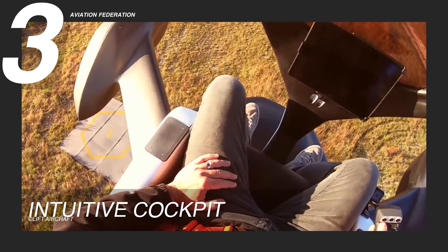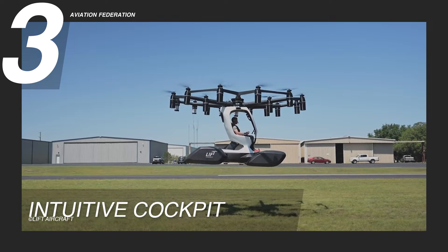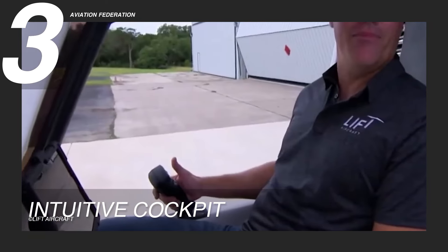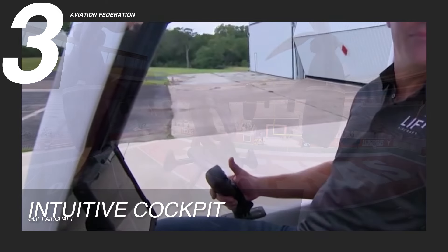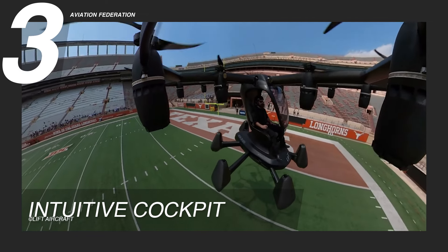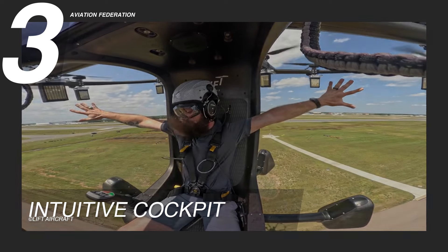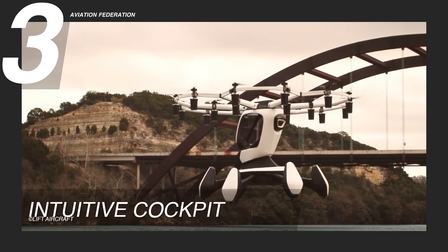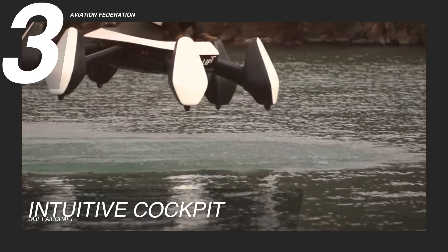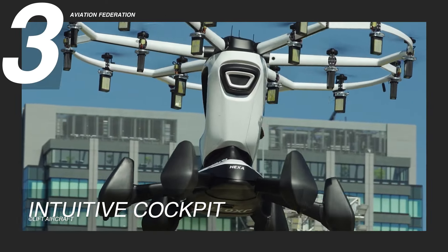The LIFT HEXA's intuitive cockpit design enhances the overall experience while maintaining a generous amount of space for occupants. By dropping traditional pilot yokes in favor of smart controls, the aircraft not only provides a streamlined interface, but also maximizes interior space. This thoughtful approach ensures that passengers can fully immerse themselves in the flight experience without feeling cramped, further enhancing the appeal of the LIFT HEXA for those seeking both comfort and adventure in aerial travel.